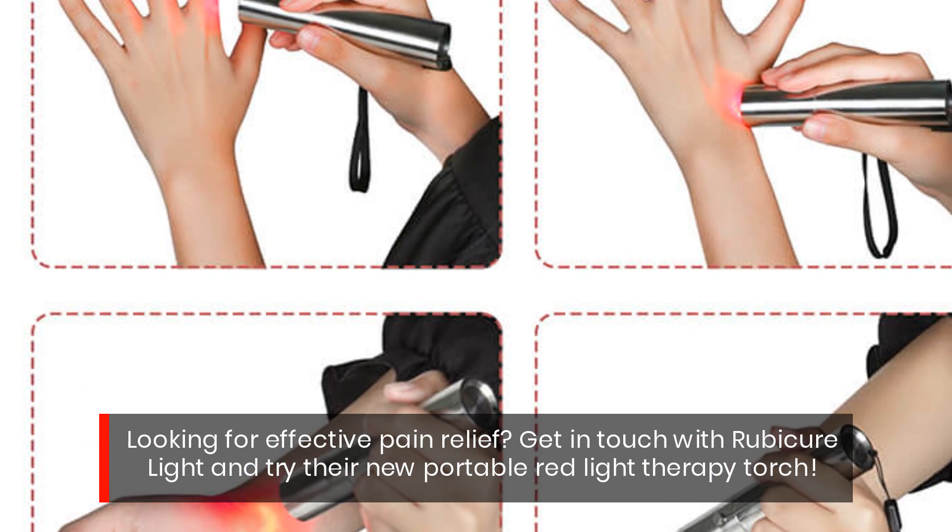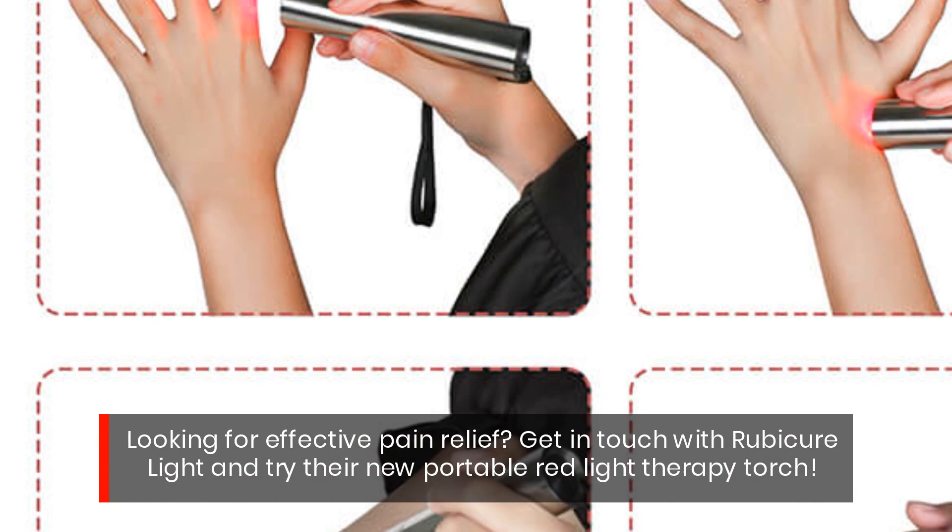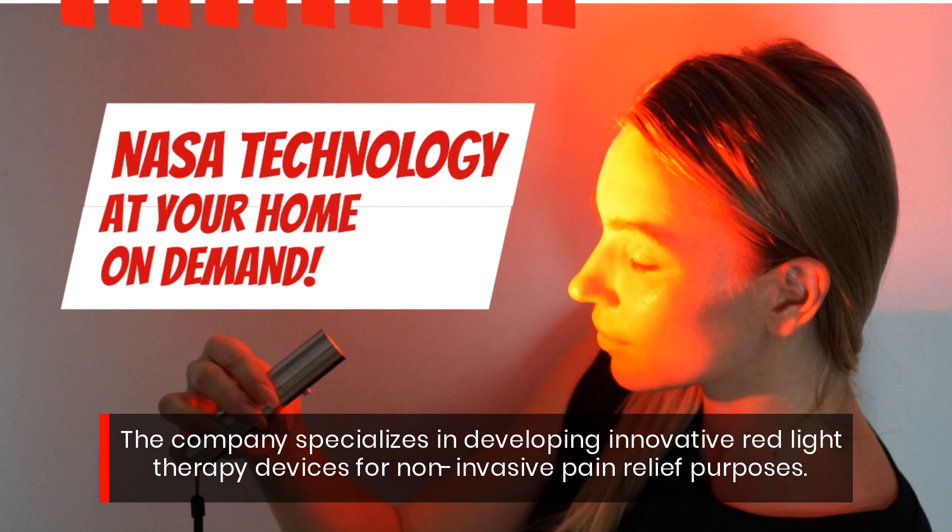Looking for effective pain relief? Get in touch with Rubicure Light and try their new portable red light therapy torch. The company specializes in developing innovative red light therapy devices for non-invasive pain relief purposes.